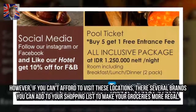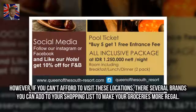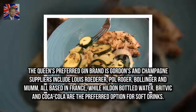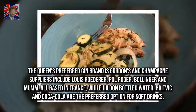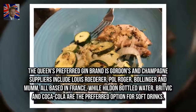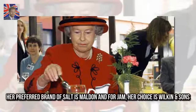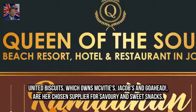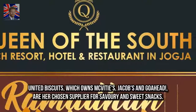However, if you can't afford to visit these locations, there are several brands you can add to your shopping list to make your groceries more regal. The Queen's preferred gin brand is Gordon's, and Champagne suppliers include Louis Roederer, Paul Roger, Bollinger and Mumm, all based in France, while Hildon Bottled Water, Britvic and Coca-Cola are the preferred options for soft drinks. Her preferred brand of salt is Maldon, and for jam her choice is Wilkin & Sons. United Biscuits, which owns McVitie's, Jacobs and Go Ahead, are her chosen supplier for sweet snacks.